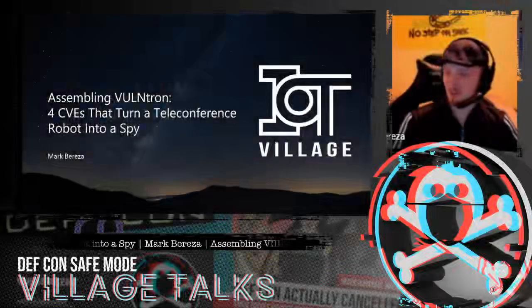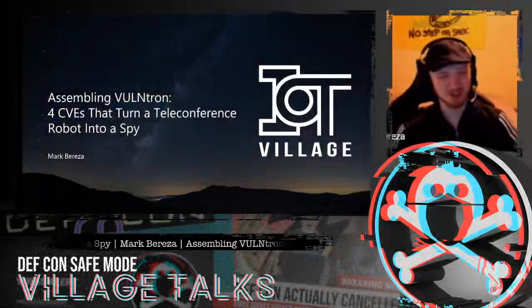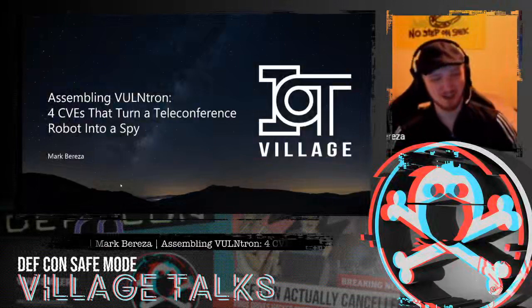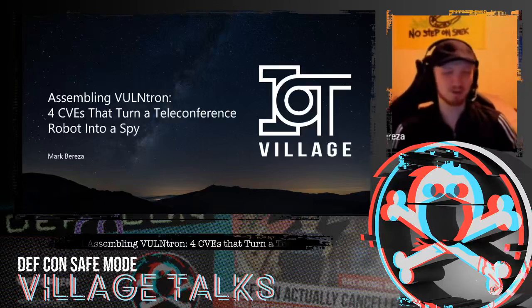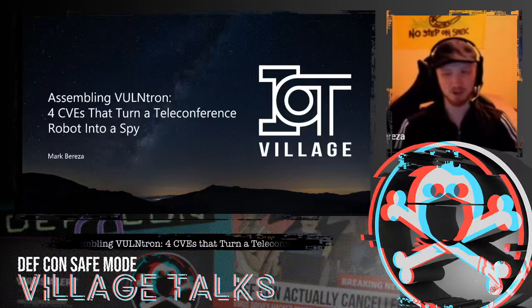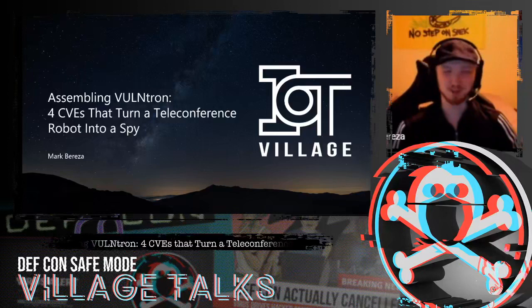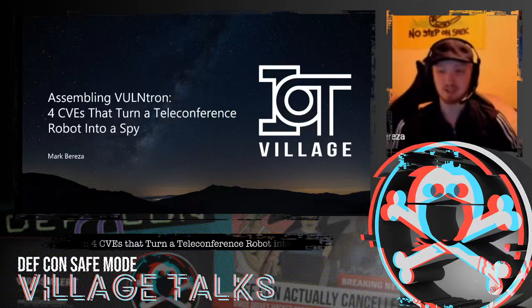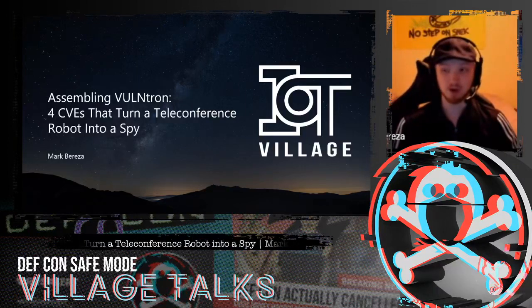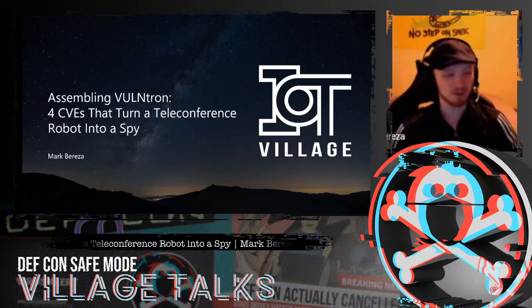Hello, IOT Village. I'm Mark, and have I got some zero days for you. The reason why I call this talk 'Assembling Voltron' isn't just because I'm hacking a robot and it's a cool name, but also because there are four unique CVEs in this target, and when they work together, they create something that's greater than the sum of its parts, just like a mech you might have heard of.